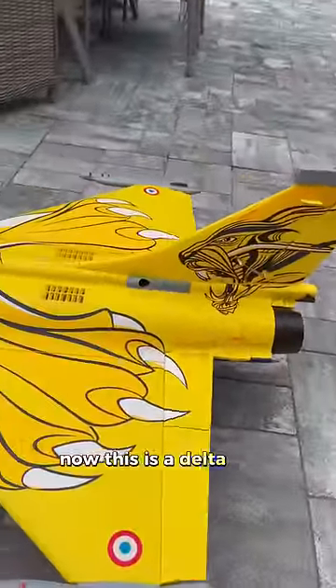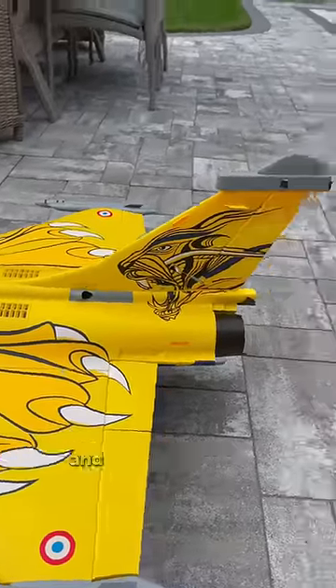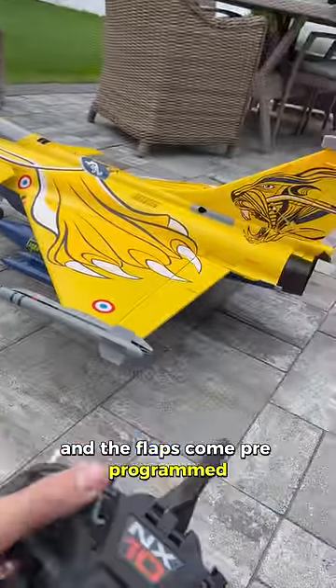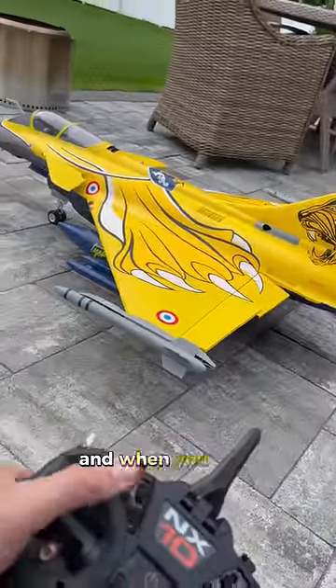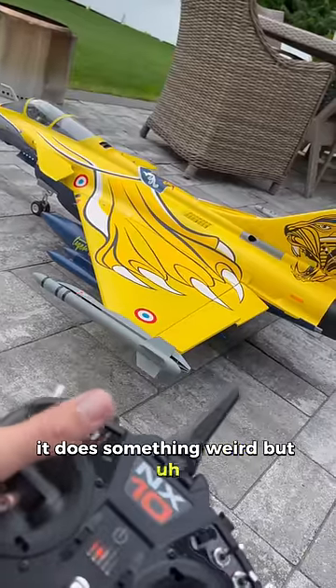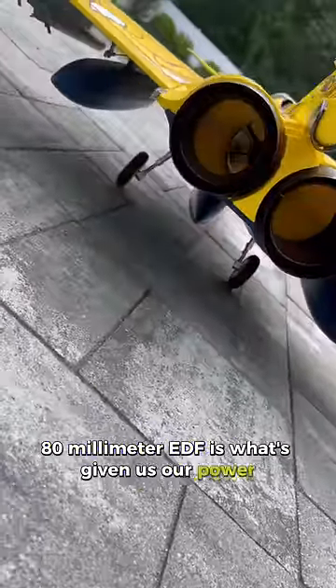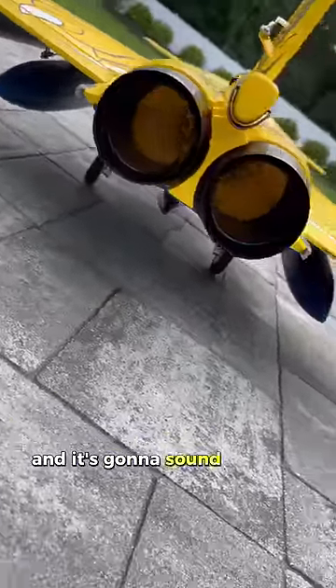This is a delta wing, so our ailerons double as our elevators. We have a rudder — full four-channel control — and the flaps come pre-programmed. All you've got to do is set it to a channel, and when you hit it, it does something weird, but it should work good. The 80mm EDF is what's giving us our power, so we should have plenty of power, and it's going to sound amazing.